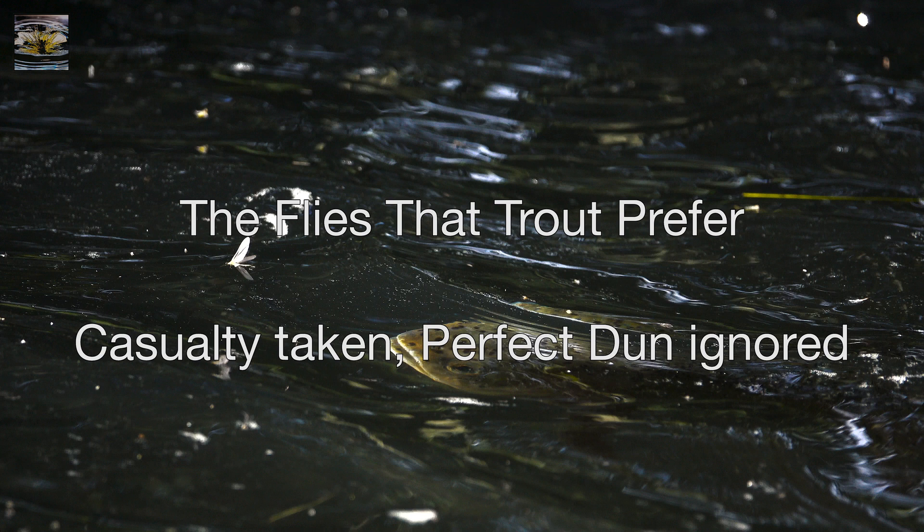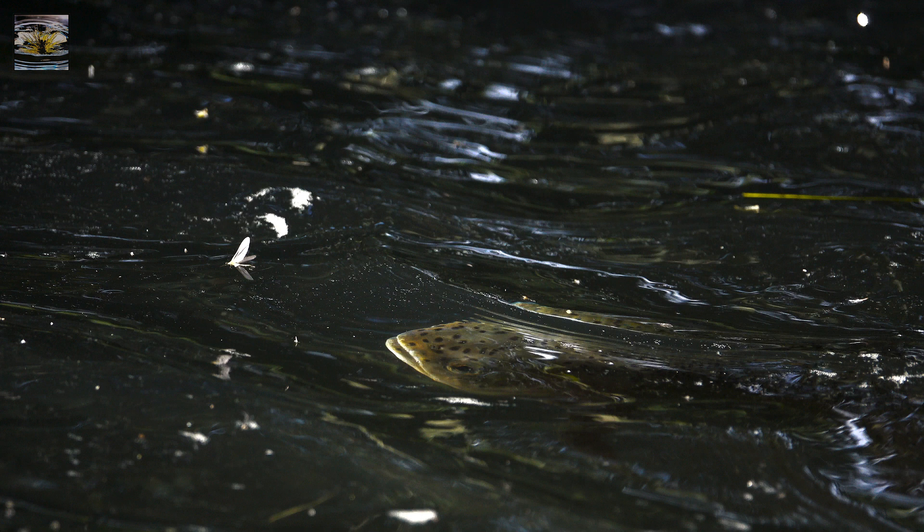In more than a decade of filming feeding trout, we've never seen a fish that ignored casualties and failed hatches and took perfect duns, but we've commonly filmed the opposite — fish that take casualty flies that are vulnerable while ignoring the perfect duns that are likely to fly away at the last moment.